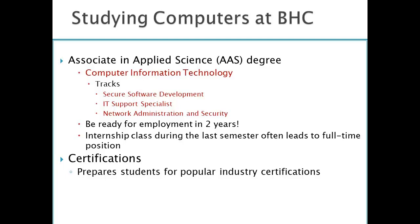When you get your AAS degree, you're ready for employment in two years. There is also an internship class in all three of these tracks that you take during the last semester, which often leads to a full-time position. Students can also obtain certifications. We have classes that will prepare students to take the industry certifications, and we also provide some of those industry certifications on site here at Blackhawk College.